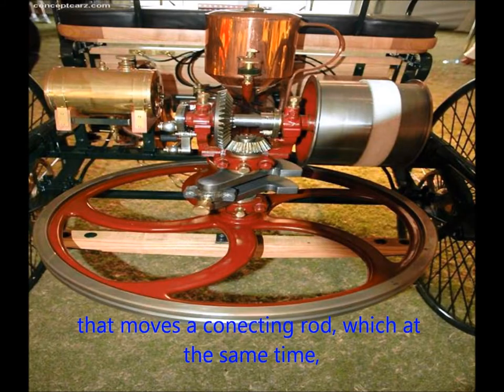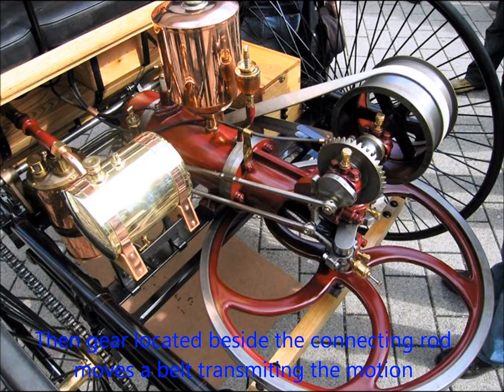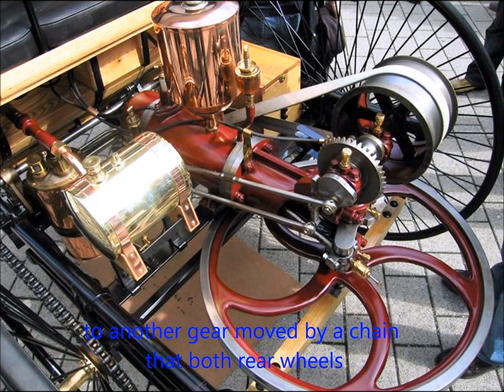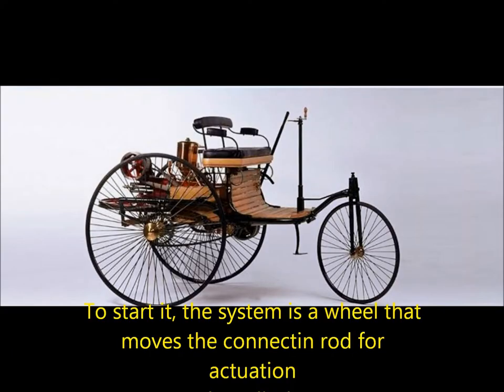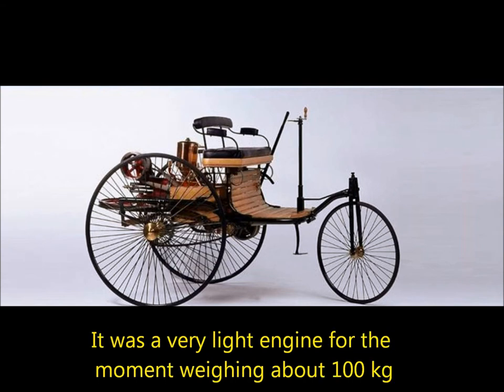That moved a connecting rod, which at the same time moved a wheel in a horizontal position. A belt located beside the connecting rod transmitted the motion to another gear to move the rear wheels. To start it, a wheel moves the connecting rod for actuation. The new engine produced 0.25 horsepower at 250 revolutions per minute. It was a very light engine, weighing about 100 kg.